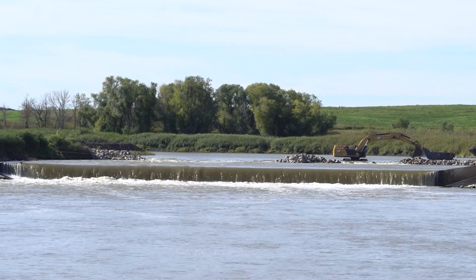Before this project took place, the dam was a barrier to fish. Connecting the upstream with the downstream, it allows various fish species to now cross and move further upstream at more times of the year, and on more years when there is low flow instead of high flow.